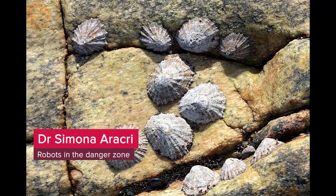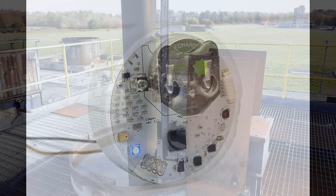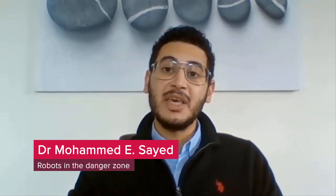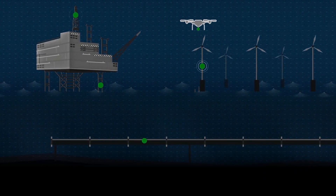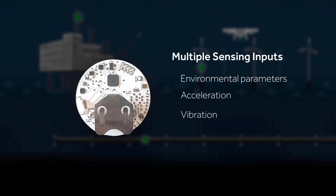The limpet is inspired by the patella vulgata, which is an animal commonly known as the limpet. Both the robot and the animal can sense the environment, are highly adaptable and can be attached everywhere. The current method for inspecting offshore energy platforms presents major risks to human lives. The limpet allows us to do inspection of these offshore energy platforms remotely without having to use people, and so it helps keep people away from such dangerous environments. The limpet is a bio-inspired sensor that can measure different environmental parameters including acceleration, vibration, and sound.